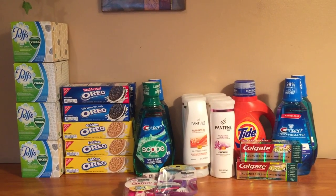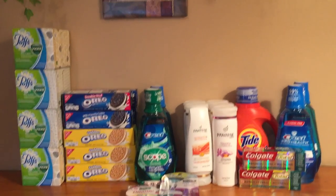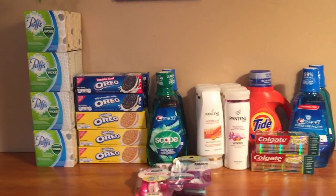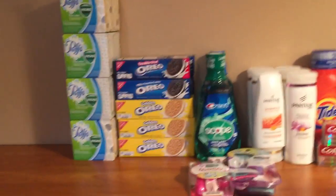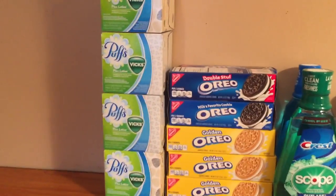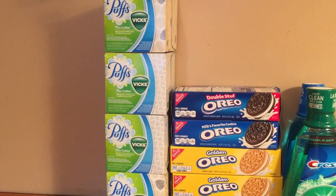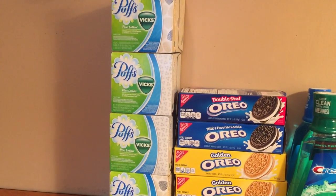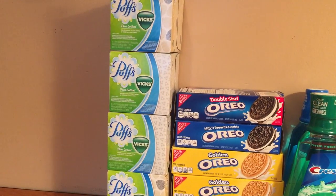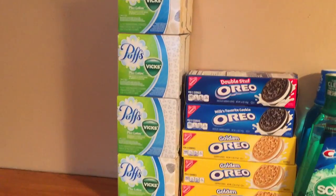Hi everybody, it's Michelle. Today is Wednesday, July 6, 2016, and this is my CVS haul for you. I did a few cards tonight. There was one certain card I wanted to finish up the P&G deal — for some reason something didn't track, so I was $4 short. I bought Puffs and used a 50-cent-off coupon from the recent P&G insert, which made them 49 cents.